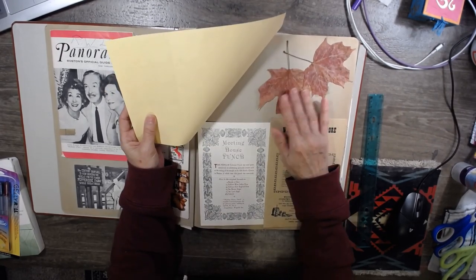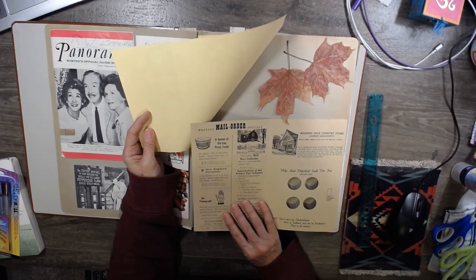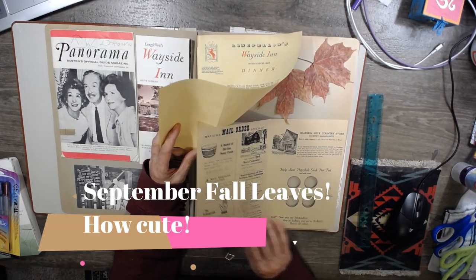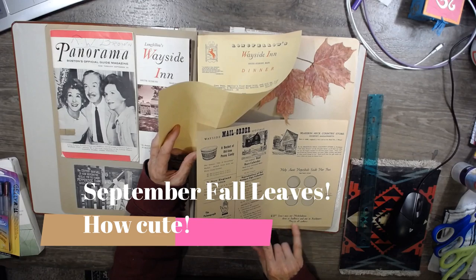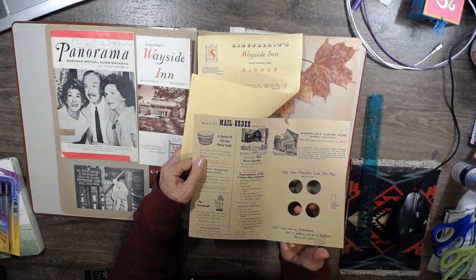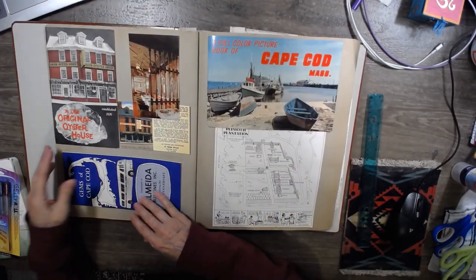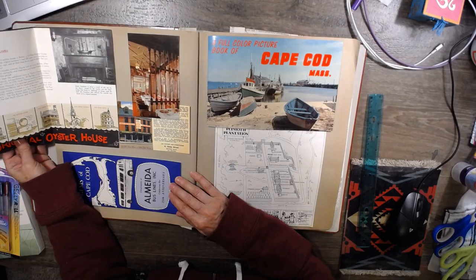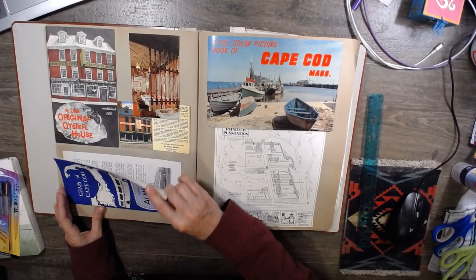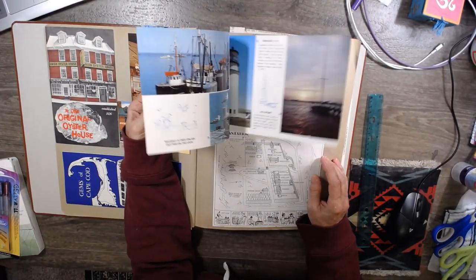And then they put their leaves in there — Wayside Country Inn. 'Don't miss our Nickelodeon — three at Sudbury and one at Rockport. They're all corkers.' I guess you're supposed to stick your fingers in here. So I just thought this was really great. I don't know what I'm going to do with this stuff. It's just a wonderful collection, and I really don't feel good about tearing into it.